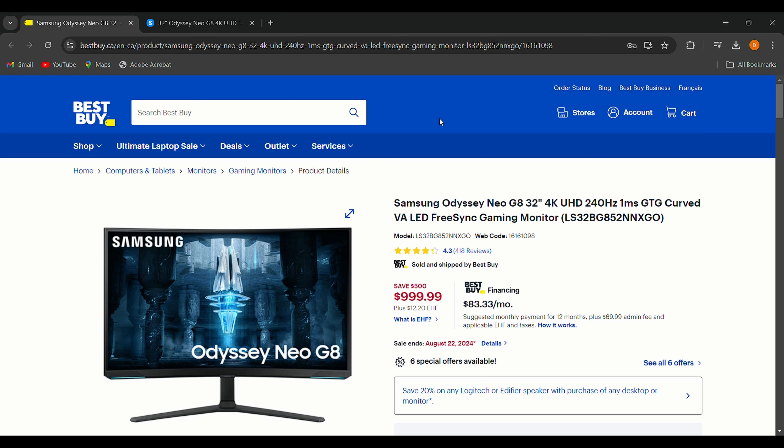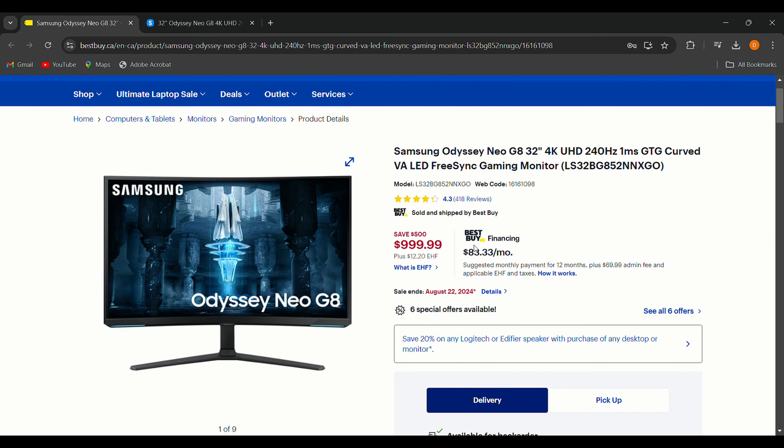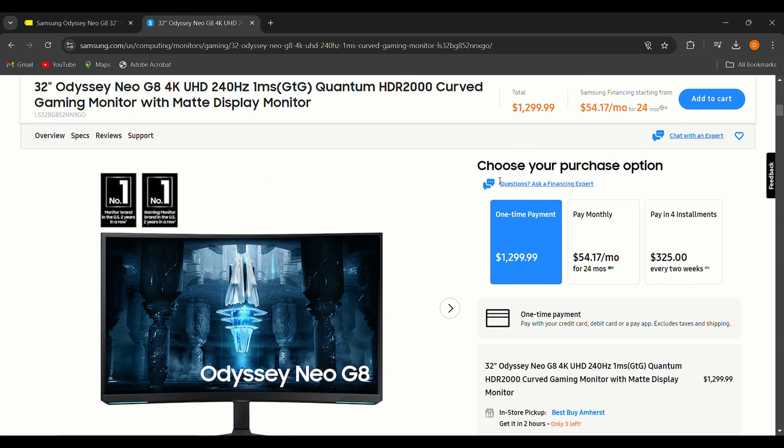First up, the Samsung Odyssey Neo G8 gaming monitor. This beast is now priced at $999, down from $1,499 — that's a massive $500 saving. If you compare it on the Samsung Canada website, you'll find it for $1,300, so I've got the best deal for you. What I love most is its 4K resolution, 240Hz curved screen, and one-millisecond response time.